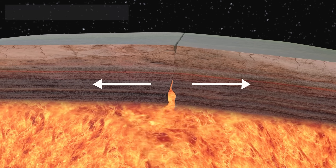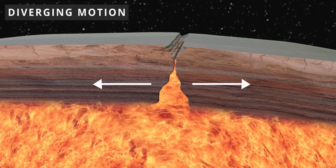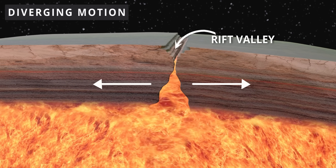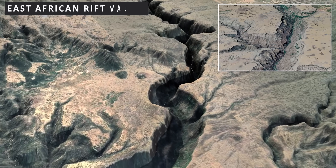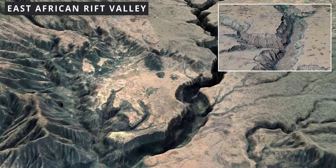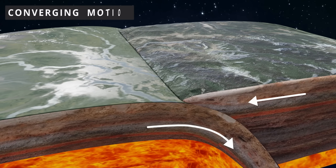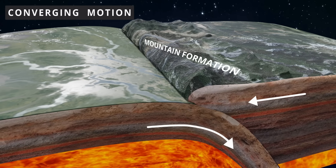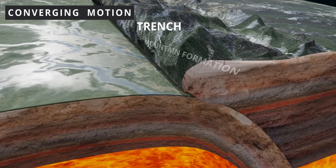For example, in this animation, two tectonic plates are diverging away and a rift valley is being formed. The East African Rift Valley is a great example of this kind of motion. Now look at this tectonic plate movement — here, the plates are converging. This kind of interaction can result in the formation of mountains, trenches, and sometimes active volcanoes.